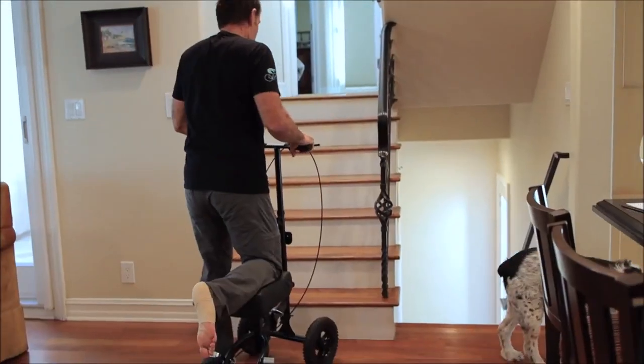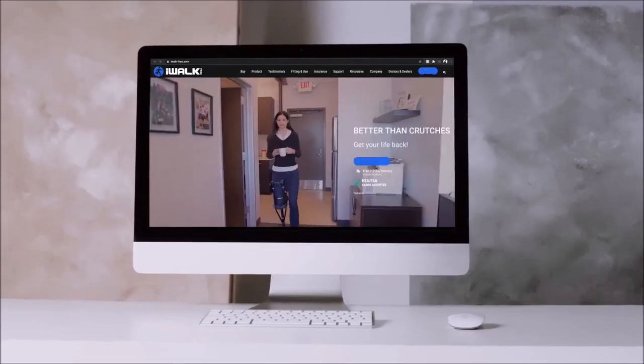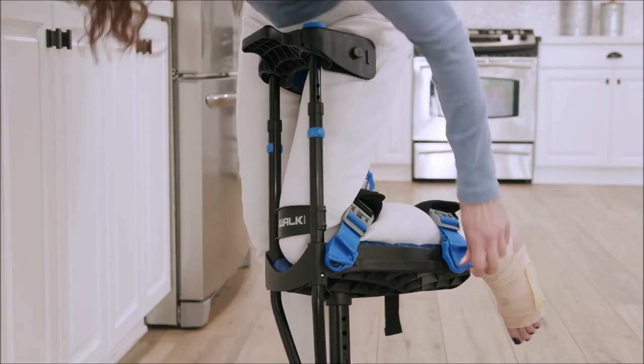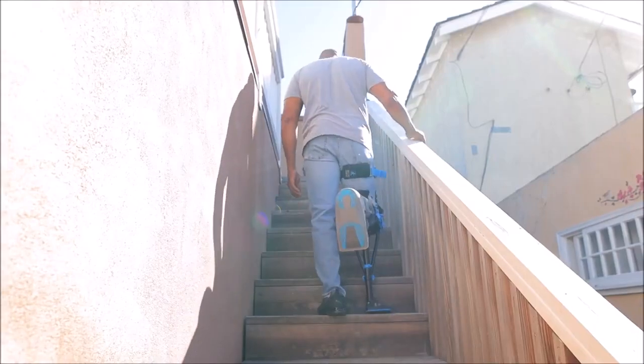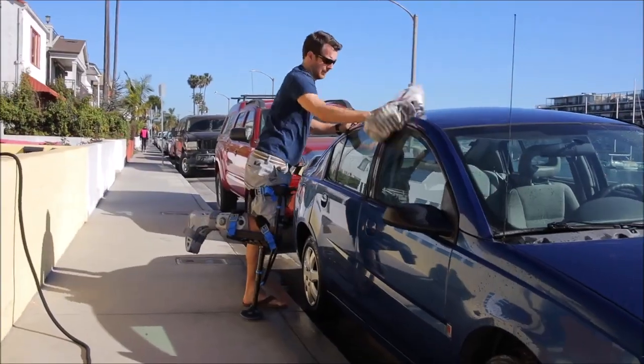Are crutches or knee scooters slowing you down? Then toss the crutches and scooter and go hands-free with the iWALK crutch. It's a new era. Walk, climb, carry — get your life back with the iWALK hands-free crutch.